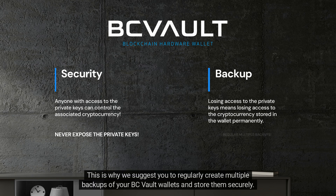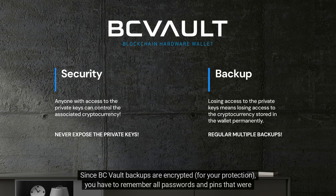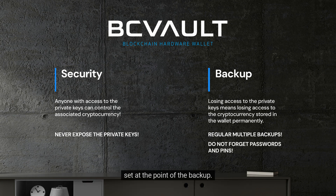This is why we suggest you regularly create multiple backups of your BC Vault wallets and store them securely. Since BC Vault backups are encrypted, for your protection, you have to remember all passwords and PINs that were set at the point of the backup.